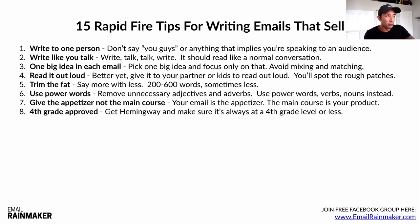Number eight: fourth-grade approved. I have an app called Hemingway — I think it was $20 for a lifetime license. You type out your emails in Hemingway and it gives you a grade-school reading level. Most of my emails are at the third-grade level, at the highest around fourth grade. That's not to say you're dumbing anything down — it just means it flows nicely and is easy to read. Try to stick at a fourth-grade level or less using the Hemingway app. If someone is confused by big words they don't understand, they're definitely not going to buy. You want writing that is very clear and easy to read.